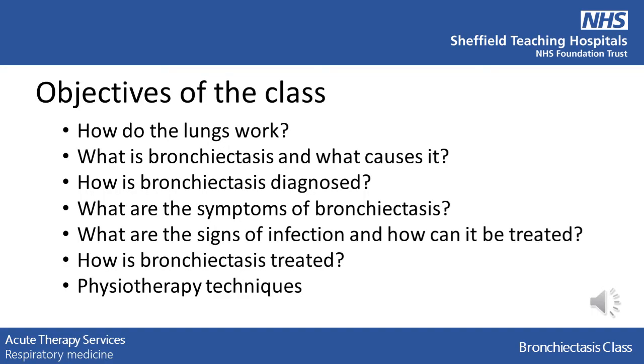The things that we are going to discuss are: how do the lungs work? What is bronchiectasis and what causes it? How is bronchiectasis diagnosed? What are the symptoms of bronchiectasis? What are the signs of infection and how can it be treated? How is bronchiectasis treated? And physiotherapy techniques.